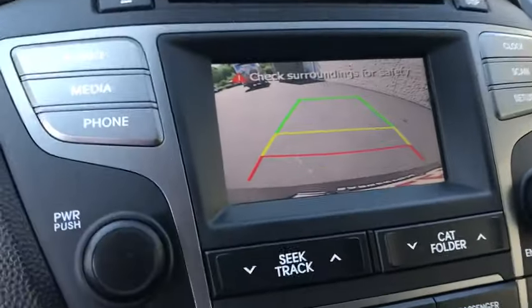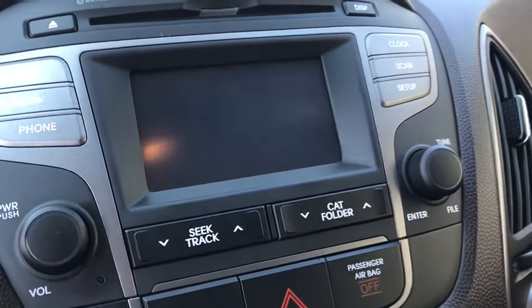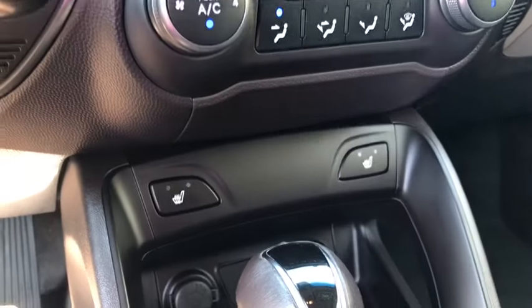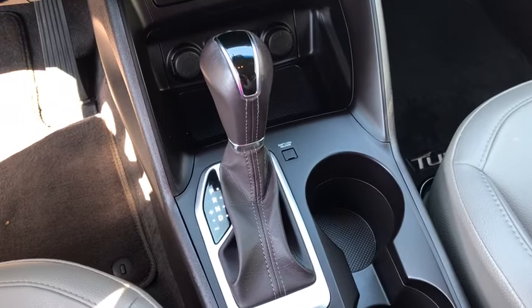Remote start, backup camera, traction control, Bluetooth, one owner, alloy wheels, power steering, AM FM CD, MP3 radio, fog lights, power windows, trip computer, electronic stability control, tachometer.